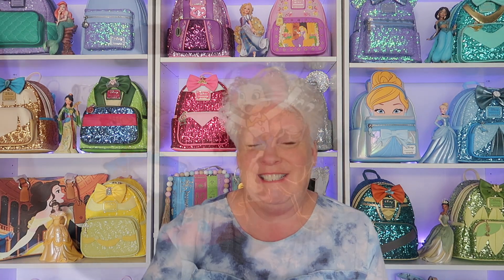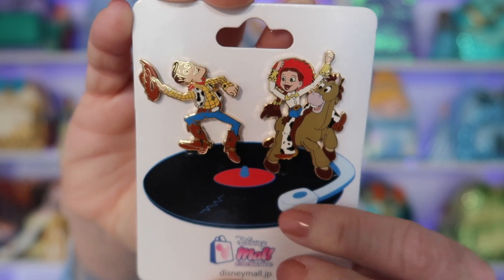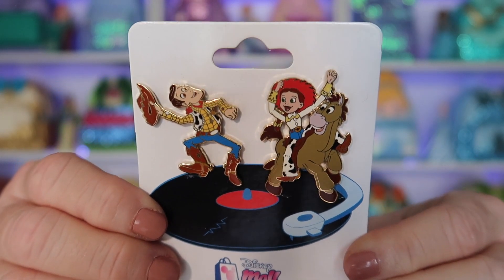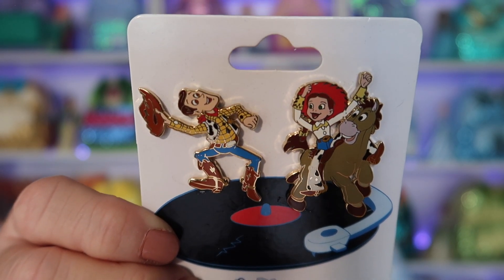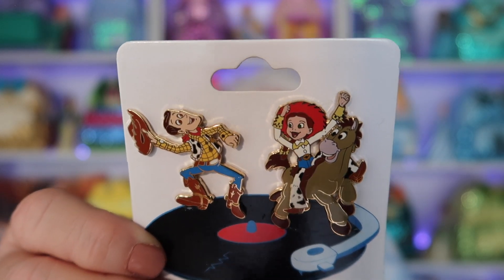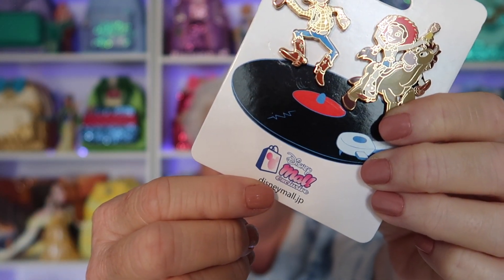The record player is actually on the backer card. I do have a Disney Auctions pin that's similar where the record player is part of the pin, but this is just a two-pin collection and it is incredibly hard to get and very valuable. Here is Jessie on Bullseye and Woody, dancing on the record player which is part of the card. Oh my gosh, this is like a holy grail — when I saw it I jumped on it so fast. It's beautiful, very rare, and it's on its original card.